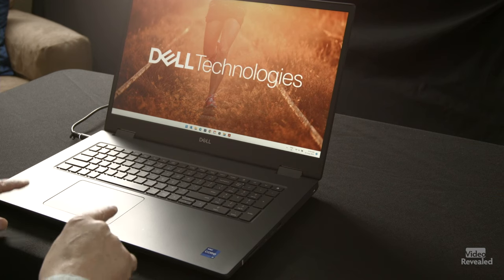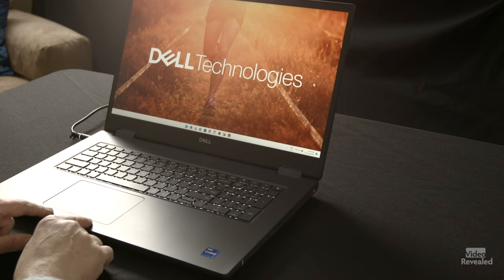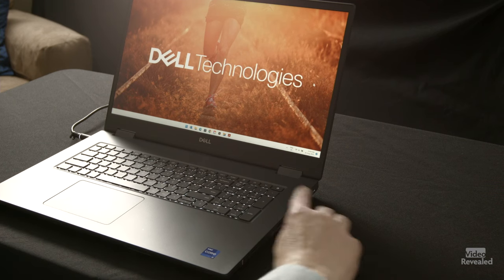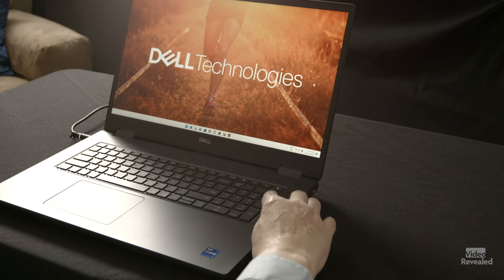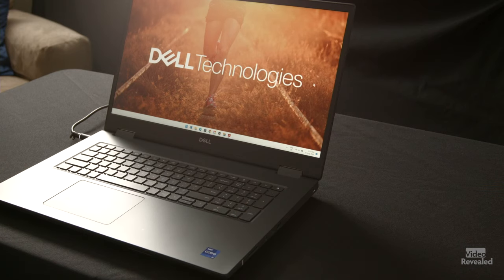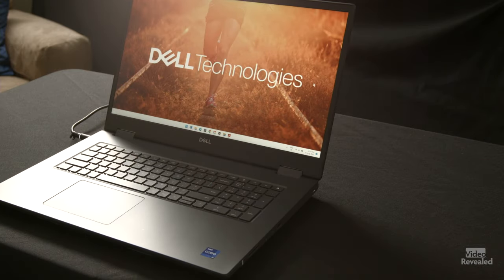It has a nice big precision touchpad with lots of room, high precision, and it has two buttons built in — not physical buttons, but areas that you touch. The on/off button can have an optional fingerprint reader, and this is the backlit version of the keyboard which is spill resistant. Just all-around great technology. You saw it log in — it's got the infrared camera for Windows Hello and just a regular webcam.